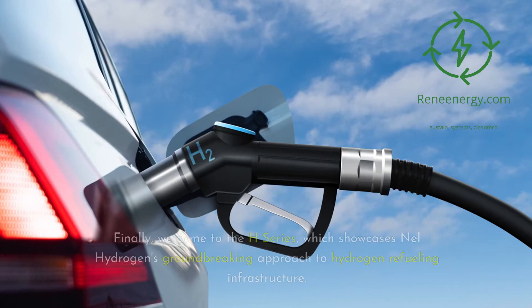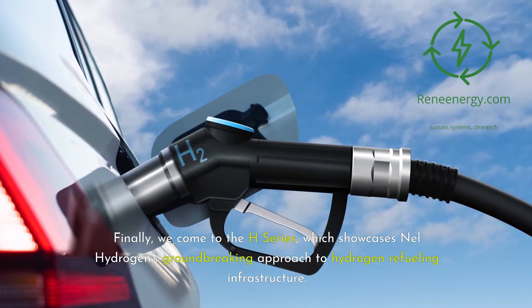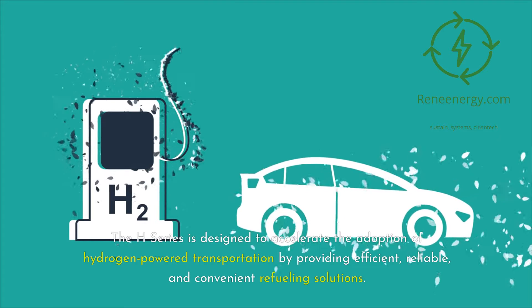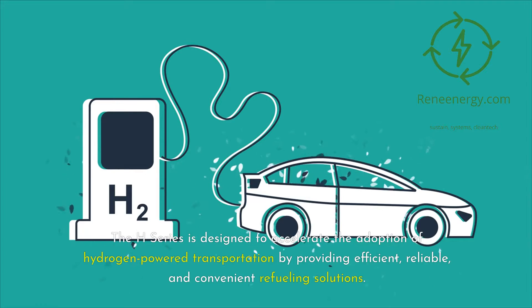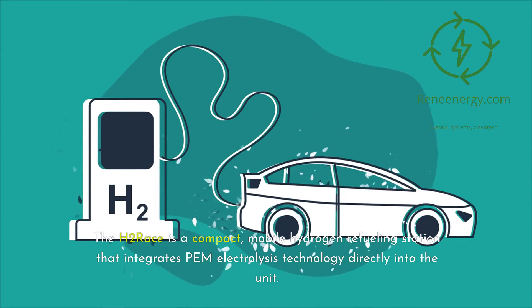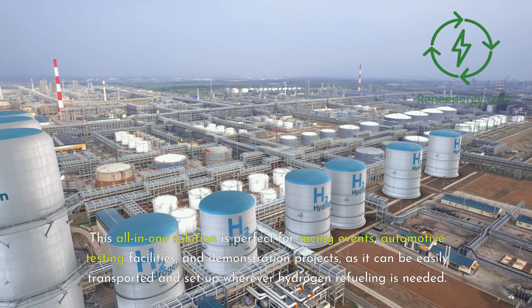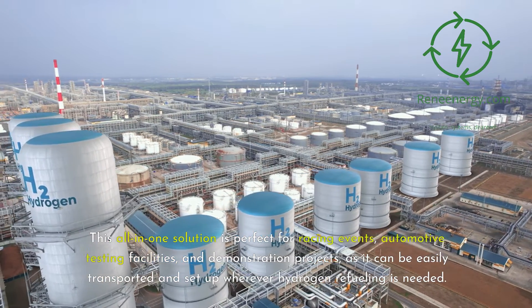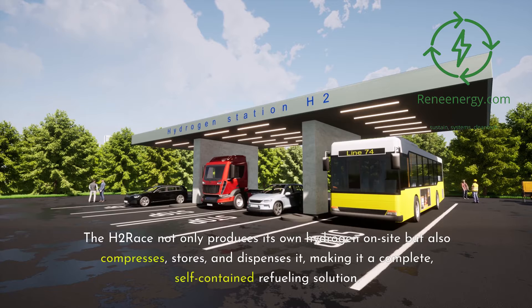Finally, we come to the H Series, which showcases Nell Hydrogen's groundbreaking approach to hydrogen refueling infrastructure. The H Series is designed to accelerate the adoption of hydrogen-powered transportation by providing efficient, reliable, and convenient refueling solutions. The H2 Race is a compact, mobile hydrogen refueling station that integrates PEM electrolysis technology directly into the unit. This all-in-one solution is perfect for racing events, automotive testing facilities, and demonstration projects, as it can be easily transported and set up wherever hydrogen refueling is needed. The H2 Race not only produces its own hydrogen on-site, but also compresses, stores, and dispenses it, making it a complete, self-contained refueling solution.